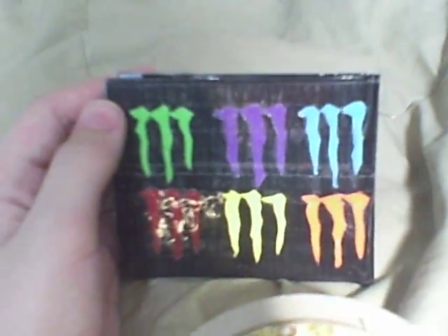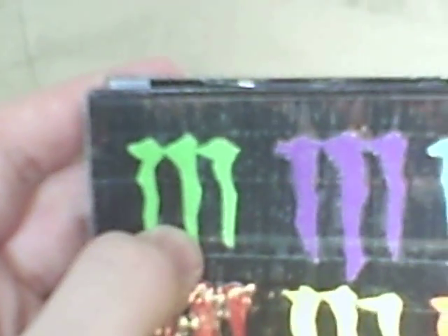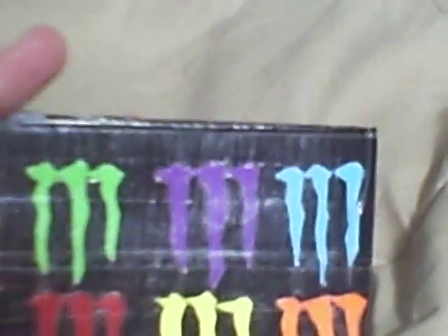On the back, I have all the flavors. I have the original lime green, purple, the electric blue, red, atomic yellow, and blaze orange. And those are also the flavors.